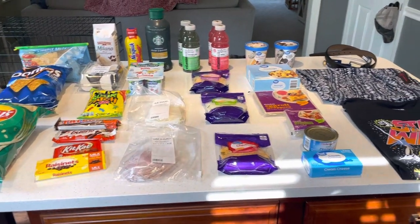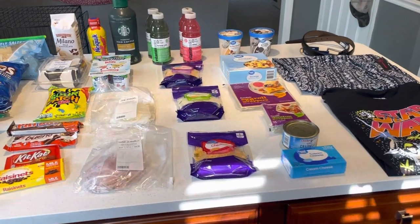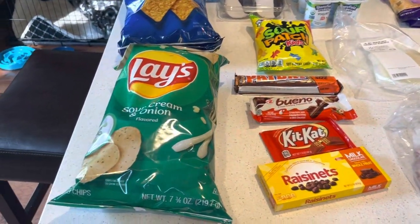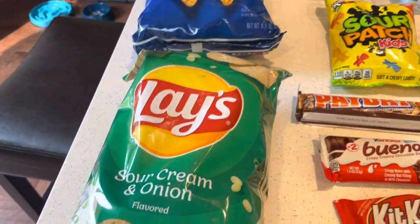Hi guys, welcome back to my channel. Today we did a haul at Walmart. Let me show you everything we ended up getting. We needed some goodies for a trip we're taking and some fill-in items, so let me show you some stuff I ended up getting.